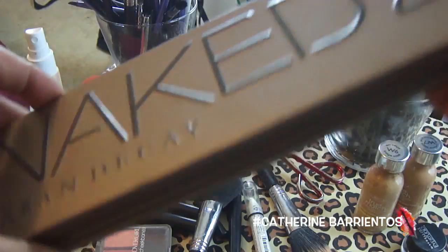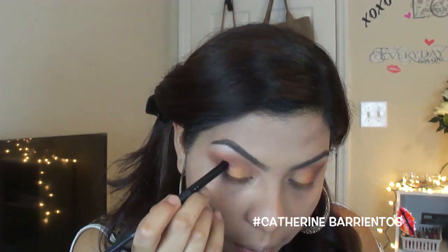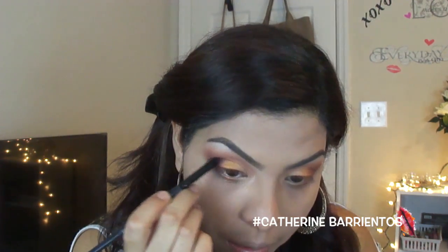Now I'm going to take an E40 — a bigger blending brush — and blend out all those edges so they're not sharp. Then I'm going to take my Naked 2 palette and use a dark brown color with a smaller brush to concentrate it in the outer V of my eye. Taking a bigger blending brush, I'm going to blend that out so there are no harsh lines.